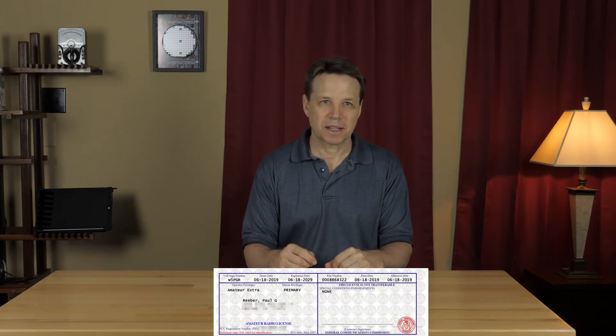So on test day, I first took the technician test and got 100%, and then followed up with the general test, in which I missed one question. This got me motivated to study for the extra test. I had two weeks to learn the material before the next available test day, which I did, and I got 100% on that test.